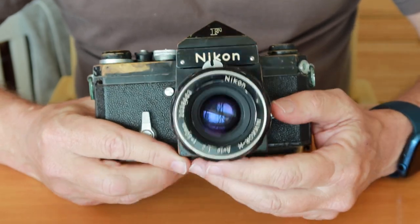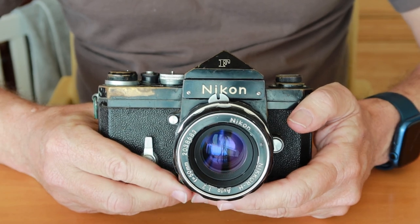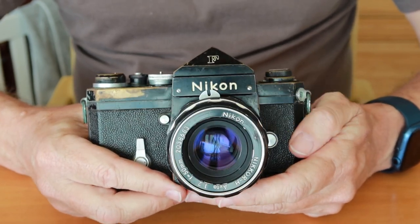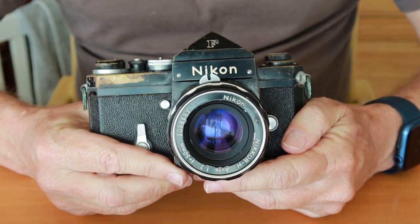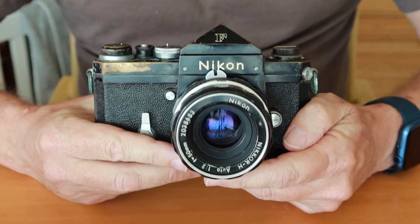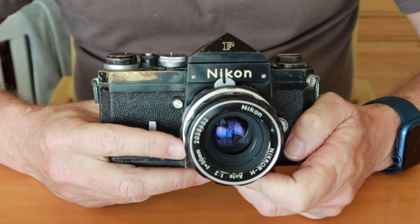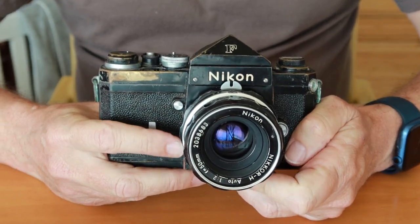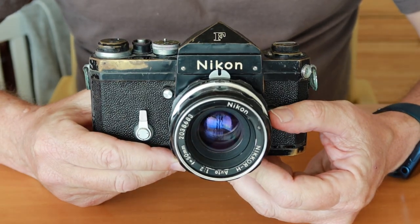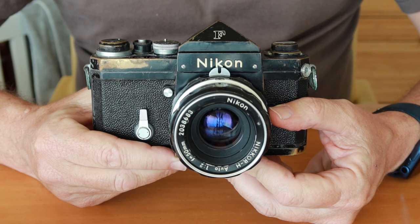I don't have much more to say about this camera — anything I would say would really be wonderful, so the best you can take from this video is that this is a really good camera. If you want something which is absolutely reliable and takes wonderful photographs, you can't really go wrong with the legendary Nikon F. Anyway, thank you very much for watching and I hope you tune in again soon.